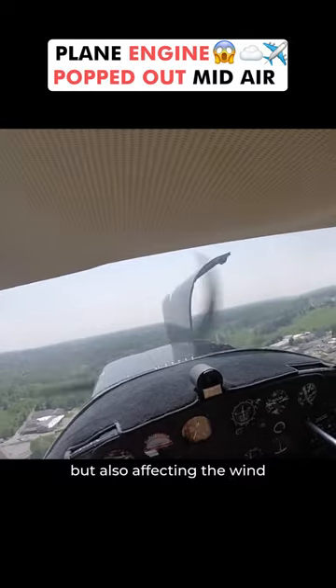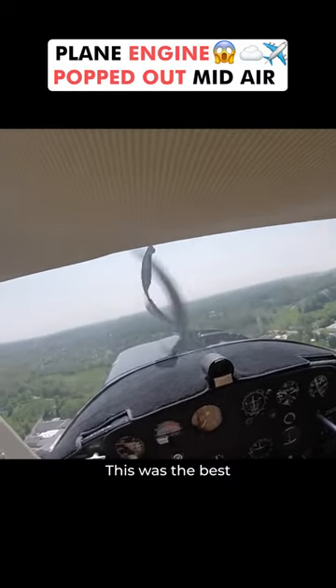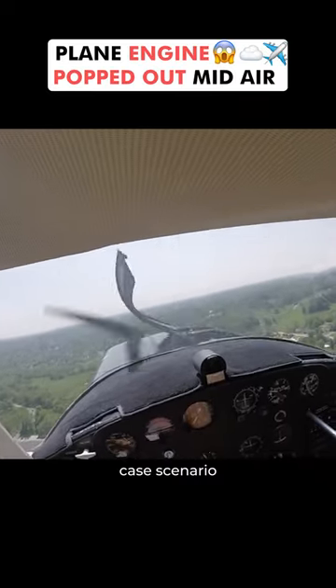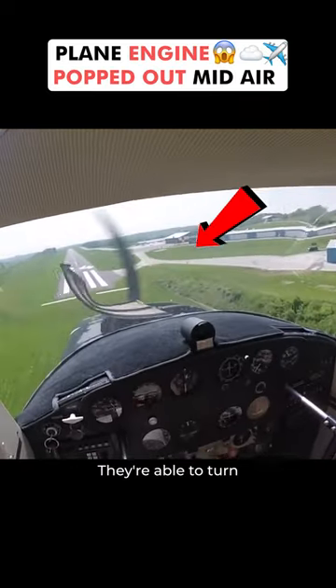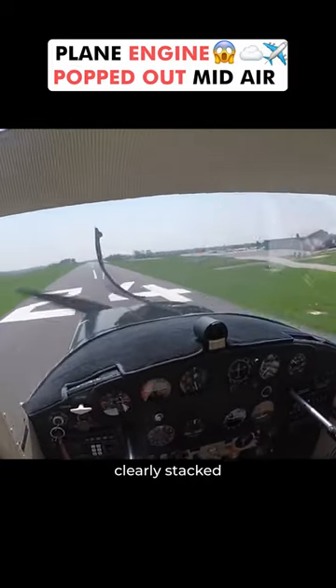obstructing the pilot's view, but also affecting the wind and how well they fly. This was the best-case scenario. Due to the pilot's skill, they're able to turn around and land safely on the tarmac, despite the odds clearly stacked against them.